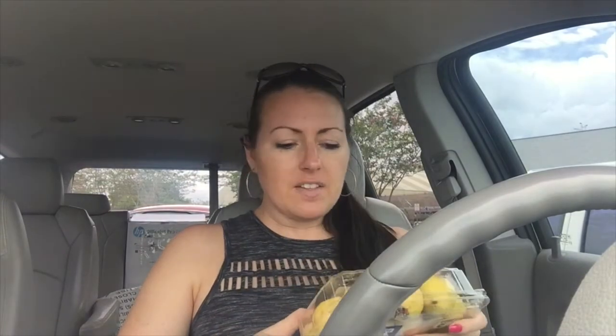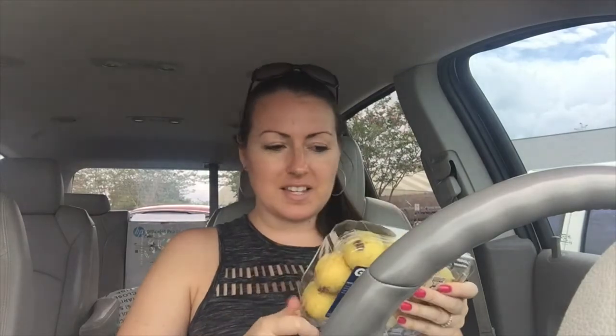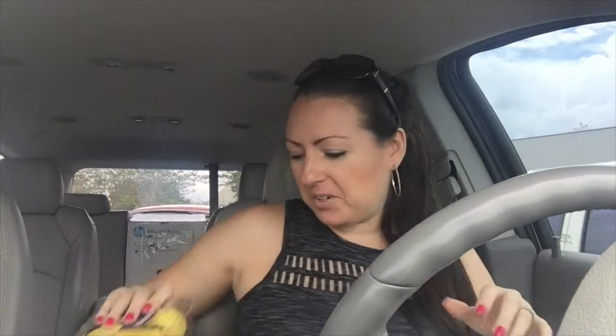I love guava juice but I have never in my life had an actual guava. I tried one that wasn't ripe already, I think a year and a half ago, but I saw these at Walmart for around two dollars and I thought I could try all these guavas. So hopefully I can find some good guava recipes.